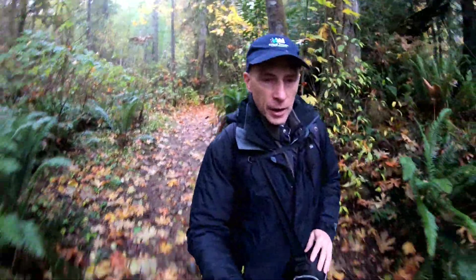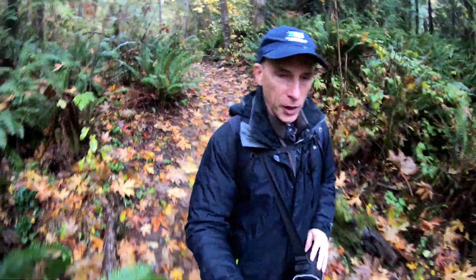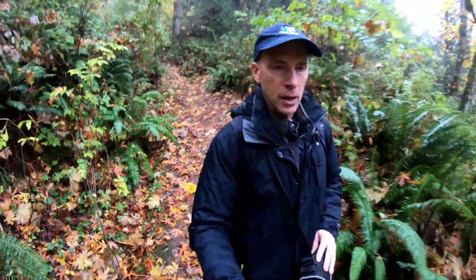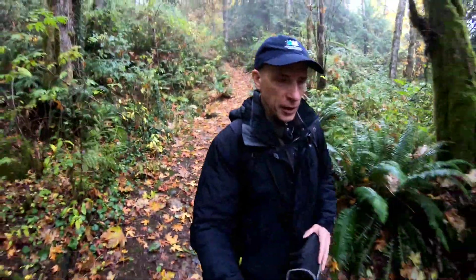Last year when I came here for the first time, when I was working on my waterfall ebook, I got here a little bit late for the fall colors. As you can see by the trail — which by the way is a really nice trail, commonly used by people in this area — I'm hoping that I'll be able to incorporate some more of the fall colors in the trees instead of them all being on the ground like last year.